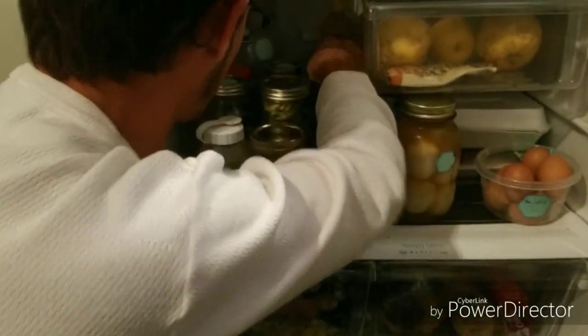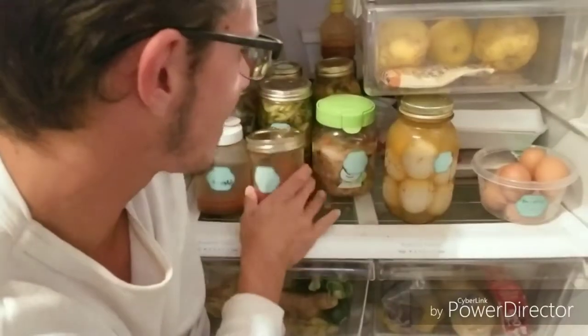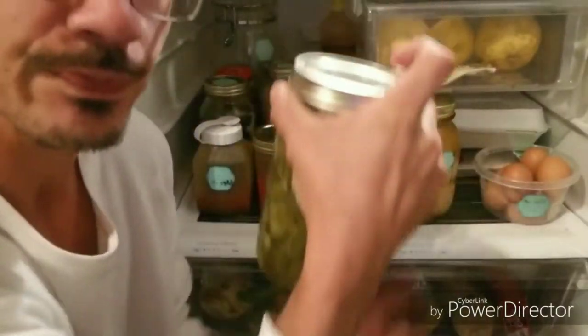Big Bear, locally harvested, foraged sustainably. Tomato sauce, pickled collard greens, and kale. Salt solution, lemon.